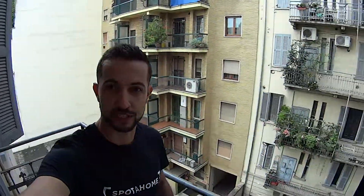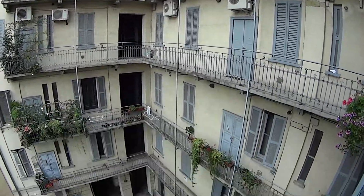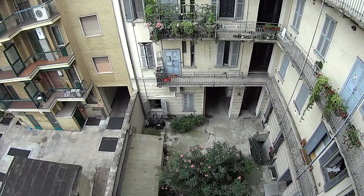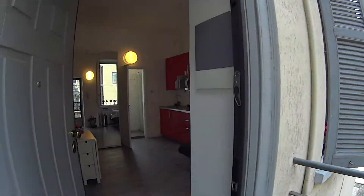Hey there, this is Matteo from Spadraco Milano and today we're in Via Ustacchi, just between Porta Venezia and Città Studi, to show you a very cute studio apartment located on the third floor. It's accessible both through the stairs and the elevator you can see there at the end. We'll begin by showing you the pretty courtyard of this residential complex, which is a classic Milanese-style building.